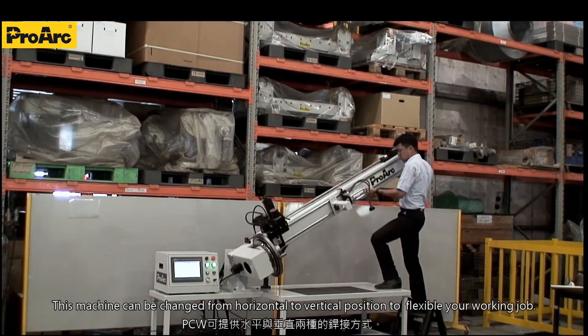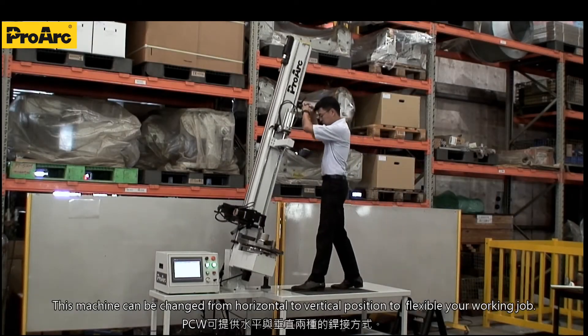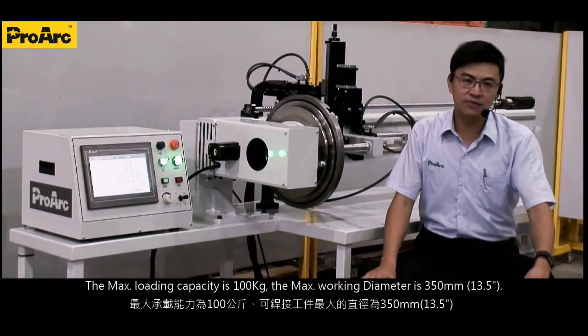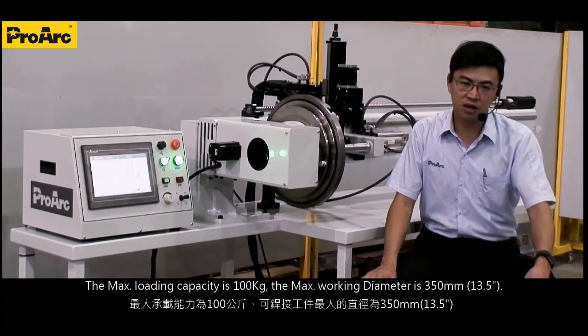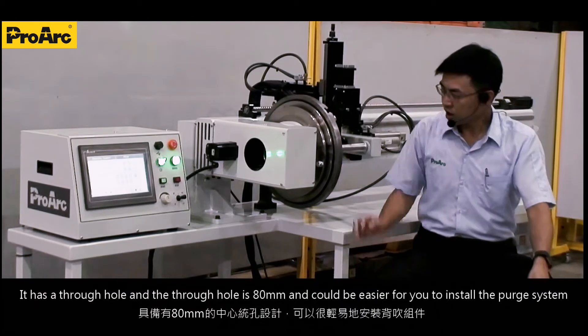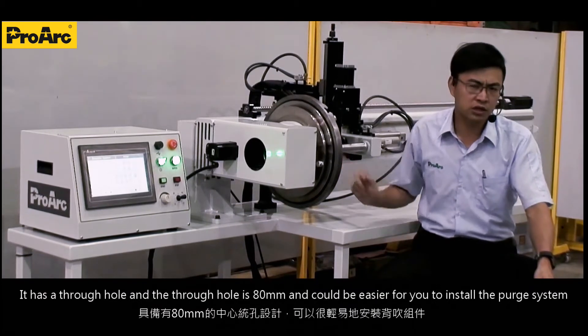This machine can be changed from horizontal to vertical position to make your working job more flexible. The maximum loading capacity is 100 kg, the maximum working diameter is 350 mm, and it has a through hole of 18 mm.